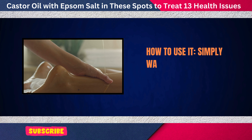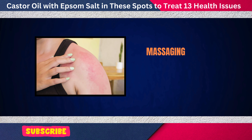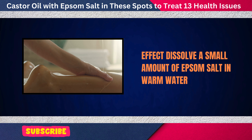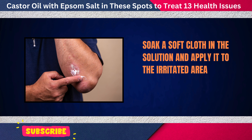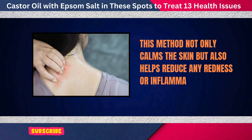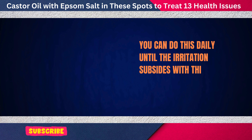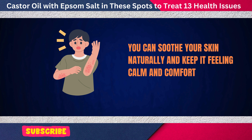Simply warm a few drops of castor oil and apply it to the irritated area, massaging gently to help it absorb into the skin. For a more soothing effect, dissolve a small amount of Epsom salt in warm water, soak a soft cloth in the solution, and apply it to the irritated area for 10 to 15 minutes. This method not only calms the skin but also helps reduce any redness or inflammation. You can do this daily until the irritation subsides.